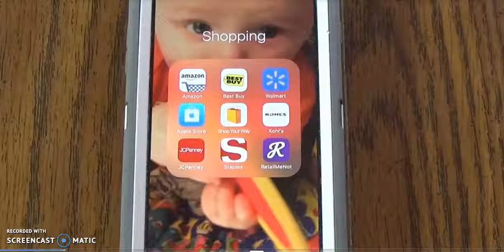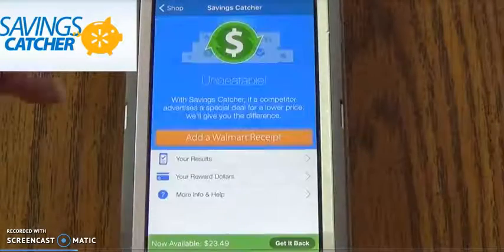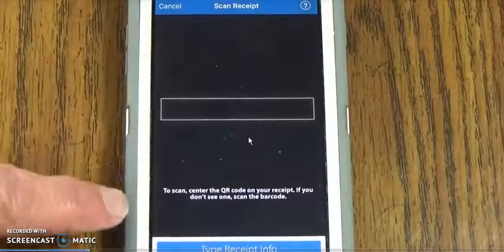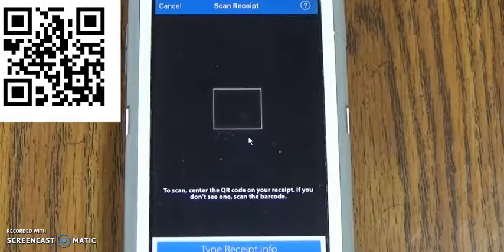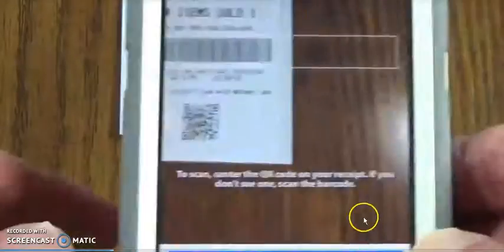First thing you have to do is download the app. There should be a link in the description below, so click on that on your phone and go ahead and get that app. Then you need to go to Walmart and open the Walmart app. Click on Savings Catcher, then click Add a Walmart Receipt. It will ask for the barcode or URL code. If it doesn't scan well, you need to type it in at the bottom.